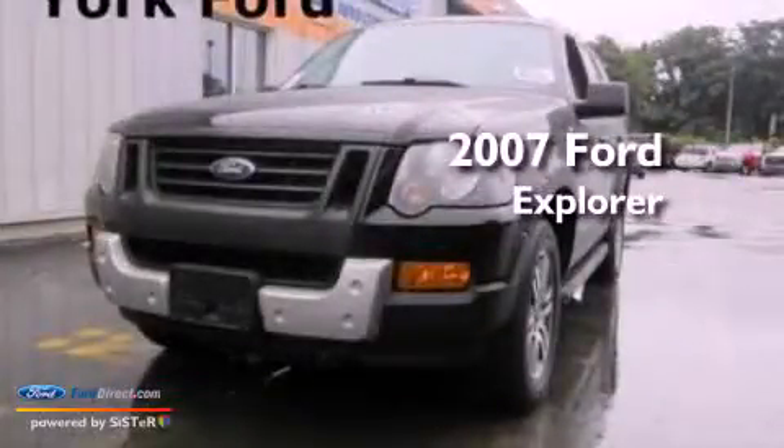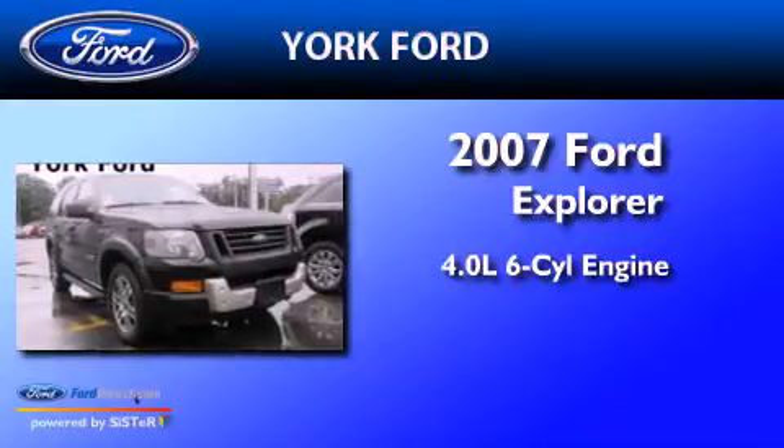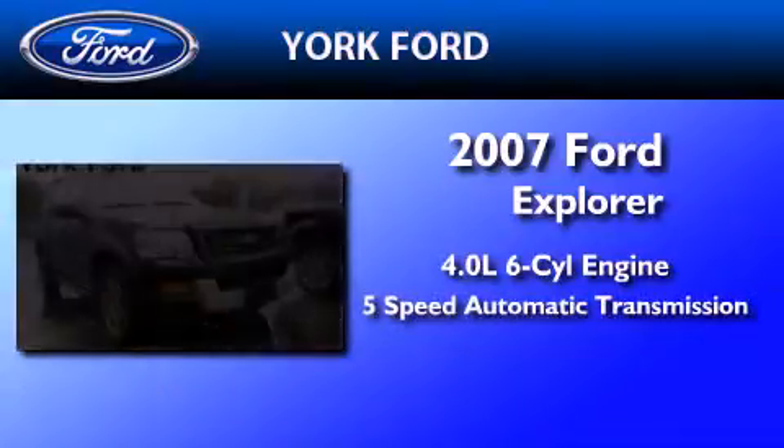This is a 2007 Ford Explorer. It has a 4.0-liter, six-cylinder engine, a five-speed automatic transmission, and four-wheel drive.